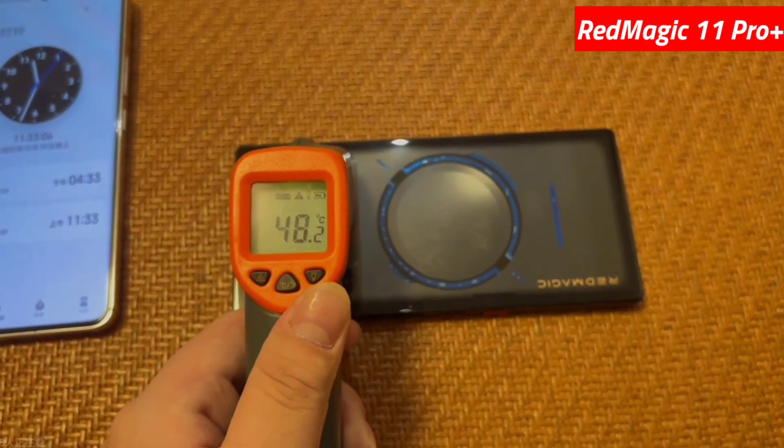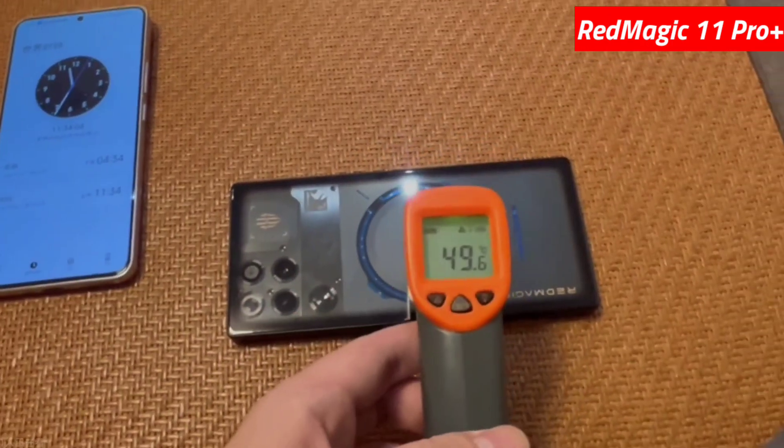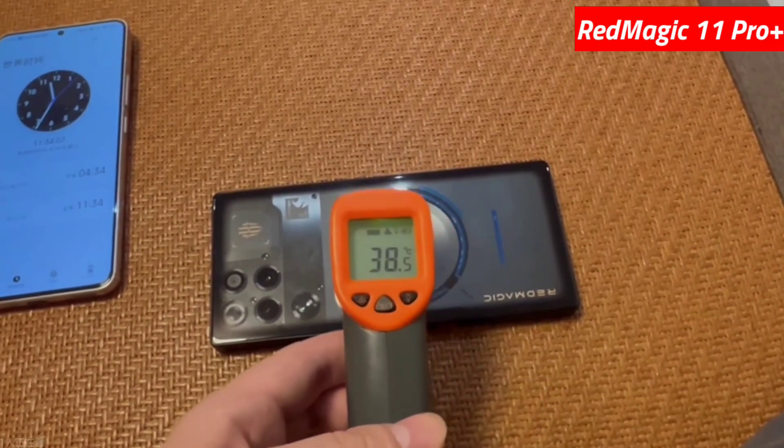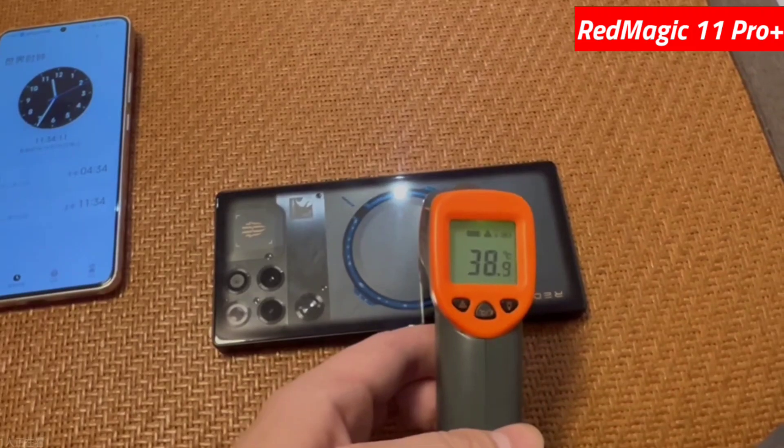While high flops are important, a GPU's overall performance also depends on factors like core count, clock speed, memory, and software efficiency. Now let's test air and liquid cooling — with heating and cooling on.